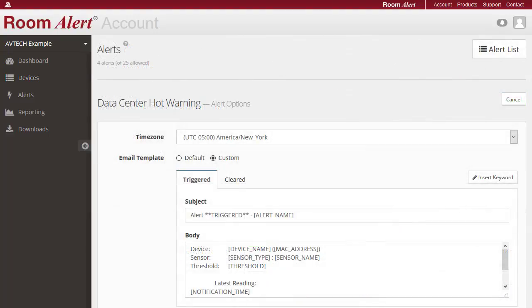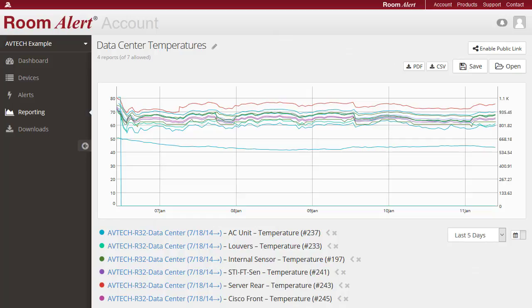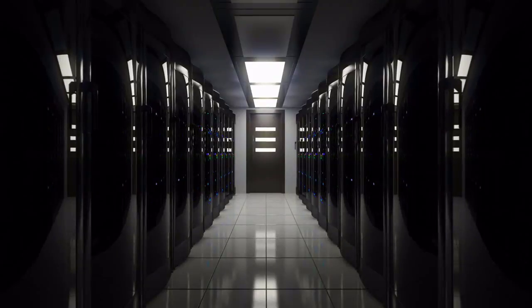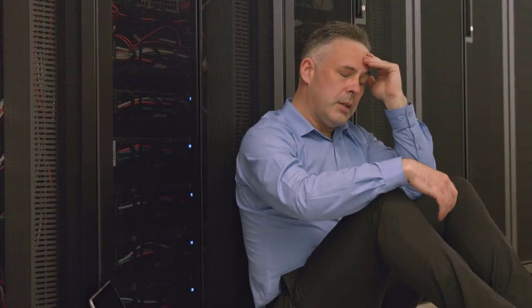AVTECH also offers roomalert.com, an online account dashboard to help our customers monitor and manage their Room Alerts, set custom notifications, and get reports on all your sensor data from anywhere at any time. Just one hour of downtime can cause over three hundred thousand dollars in lost revenue and productivity.